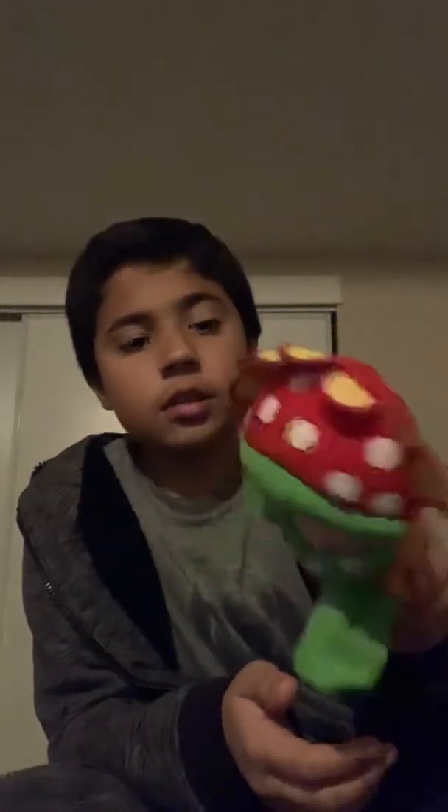Next we have — I forgot the name — but it's like a piranha plant, kind of. I don't know the name but it's similar to plants. I don't know if it was a knockoff — tell me in the comments. If it is a knockoff then that sucks because I hate knockoffs.